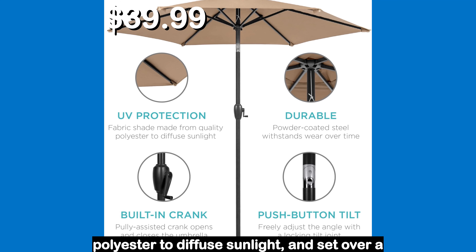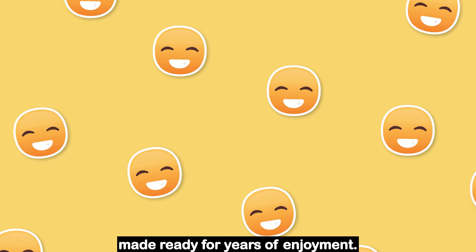A self-adhering strap secures the umbrella for easy storage while a threaded connector protects the pole from bending and breaking. Enjoy more shade as you adjust the canopy to block the sun all day long and find the perfect angle up to 45 degrees. No matter the season, this umbrella is made ready for years of enjoyment.